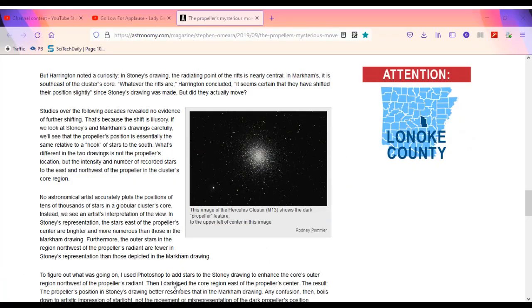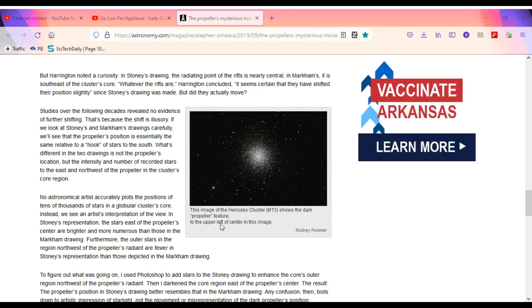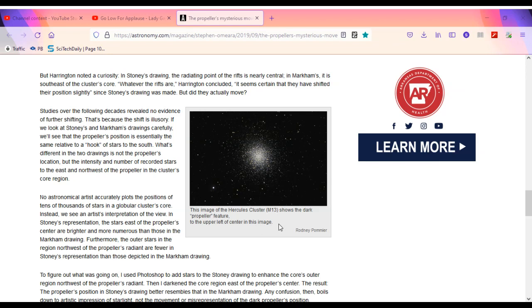No astronomical artist accurately plots the positions of tens of thousands of stars in a globular cluster's core. Instead, we see an artist's interpretation of the view. In Stoney's representation, the stars east of the propeller's center are brighter and more numerous than those in the Markham drawing. Furthermore, the outer stars in the region northwest of the propeller's radiant are fewer in Stoney's representation than those depicted in the Markham drawing. This image of the Hercules cluster M13 shows the dark propeller feature to the upper left of center.